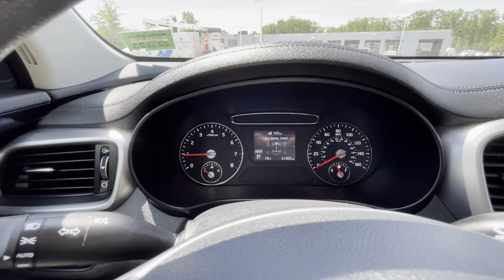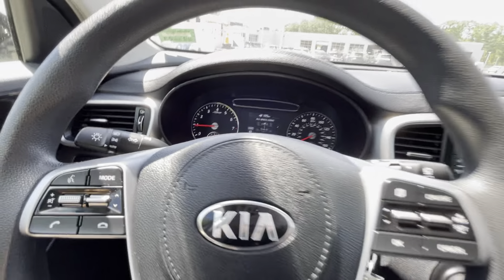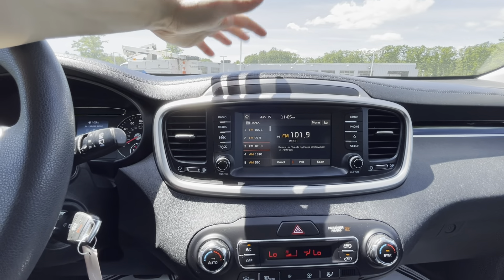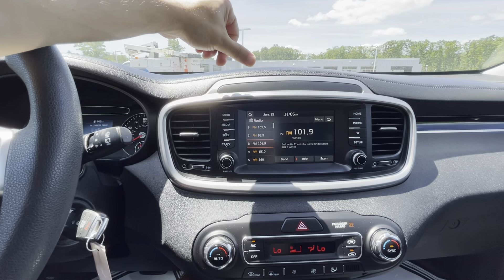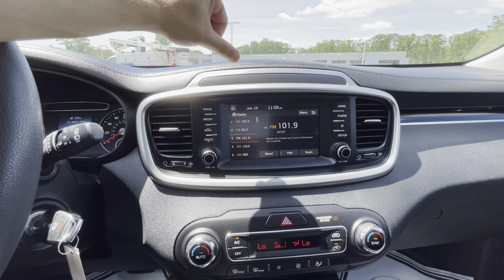This is an all-wheel drive system, so you can see on the display which wheels are getting power, which is pretty nice. For the infotainment system, you do get this nice 8-inch touchscreen with AM, FM radio, as well as Apple CarPlay, Android Auto, and normal Bluetooth streaming.